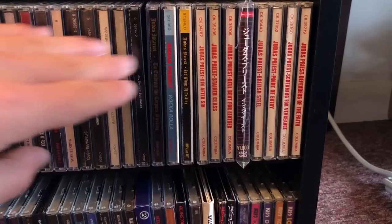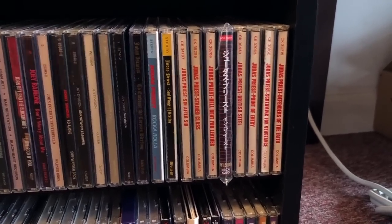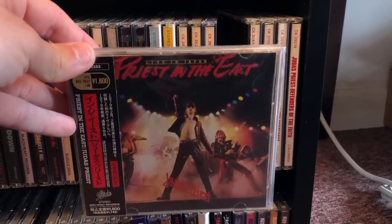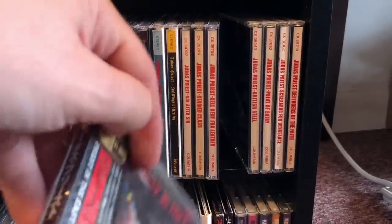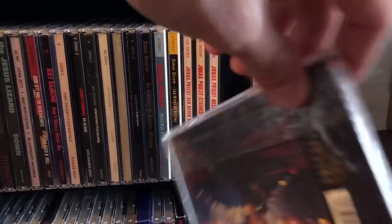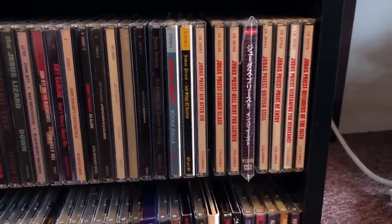We've got all the original Judas Priest albums because, once again, the remastered versions sound like shit — are you noticing a pattern here? This is the Japanese original version of Priest in the East. In North America it was called Unleashed in the East, but in Japan it was Priest in the East, and it has some bonus tracks like Starbreaker. Not a particularly well-mixed live album, but it's fun nonetheless.